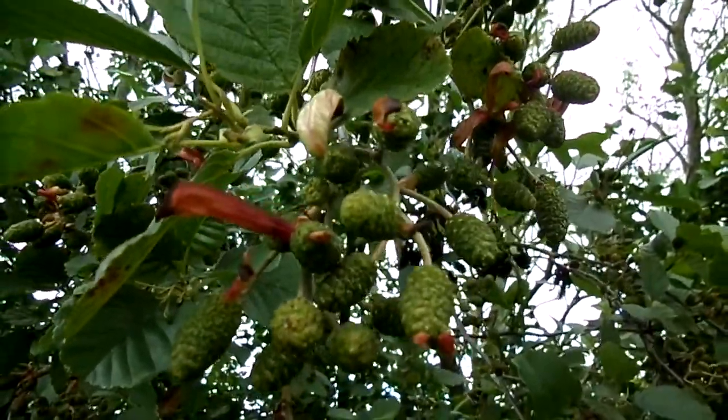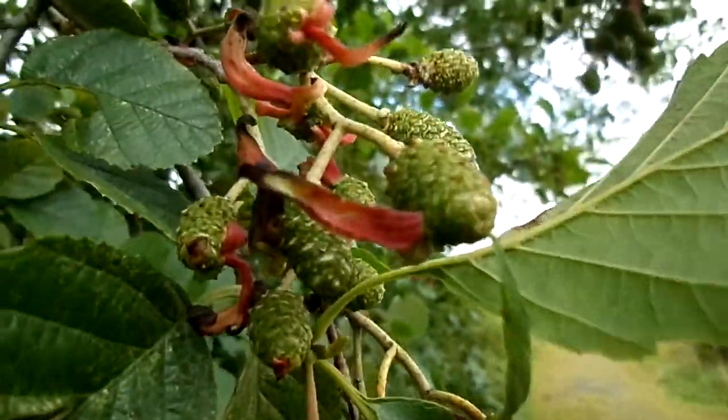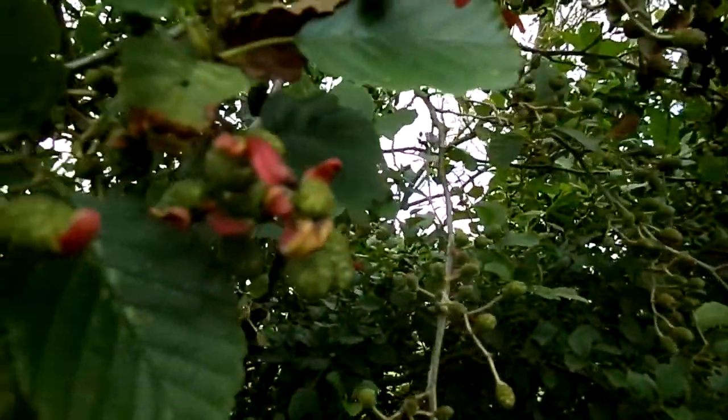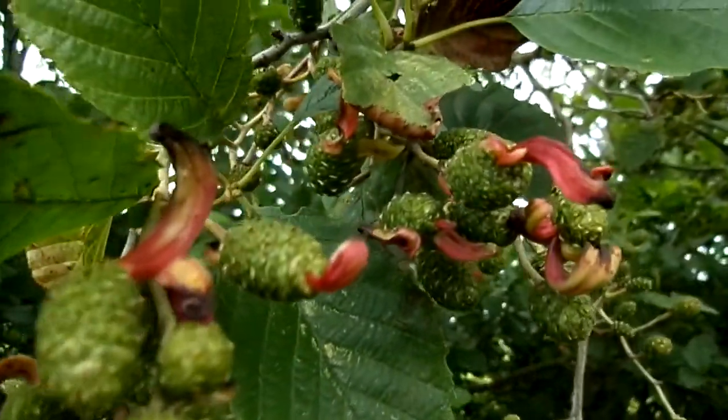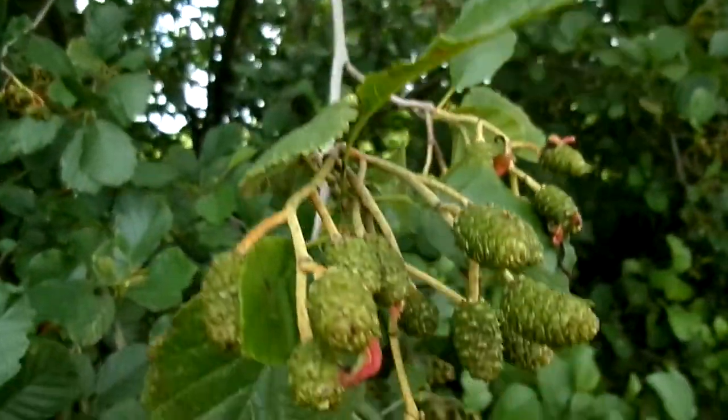They become dark brown in winter and usually remain present until the following year, eventually falling off. This tree here has got quite a high level of infection by the fungus.